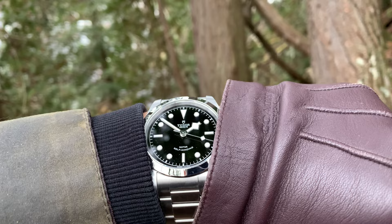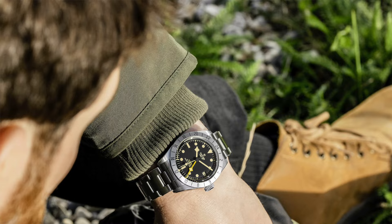Today I want to talk about Tudor being a homage brand to Rolex. After the latest Tudor new watch releases from Watches and Wonders 2022, there were a lot of talks about Tudor being a homage brand to Rolex. The reason behind these talks is the new releases like Black Bay Pro and GMT Rootbeard.